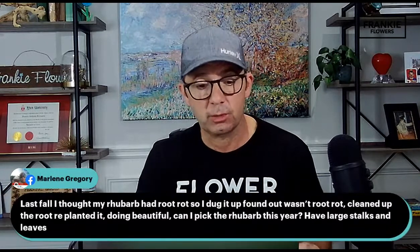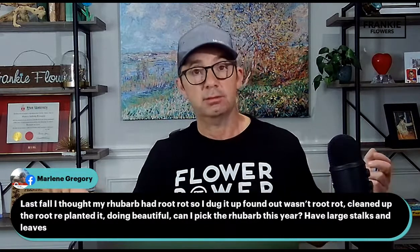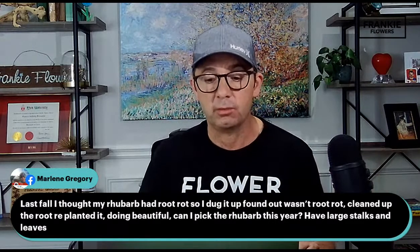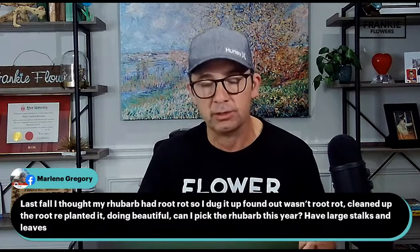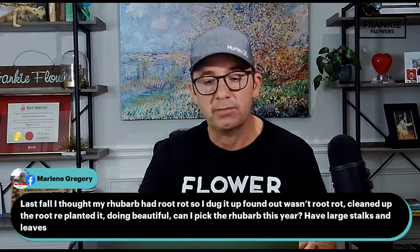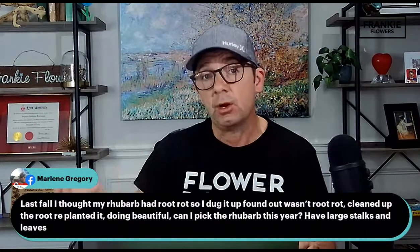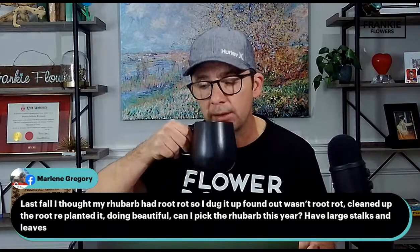Another question: last fall I thought my rhubarb had root rot, so I dug it up and found it wasn't root rot. Cleaned up the roots, planted it, and it's doing beautifully. Can I pick the rhubarb this year? I have large stalks and leaves. I would definitely go ahead and pick the rhubarb this year. If it's a vigorous plant doing well with lots of leaves, those leaves are giving energy back to the roots. If there's ample good growth, go ahead.